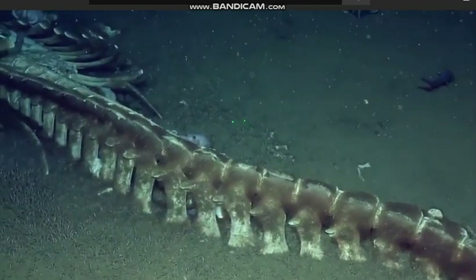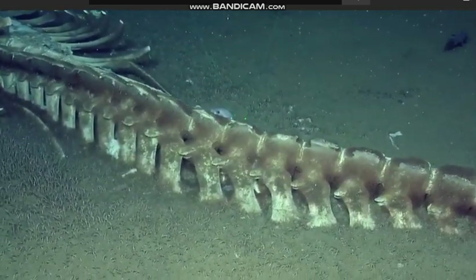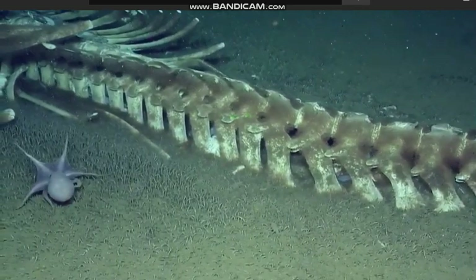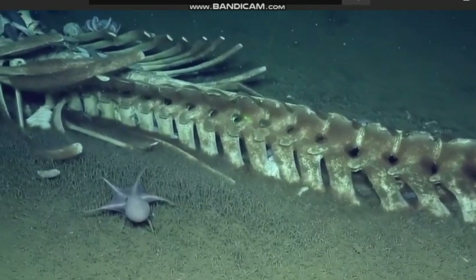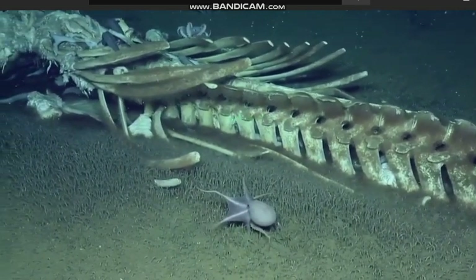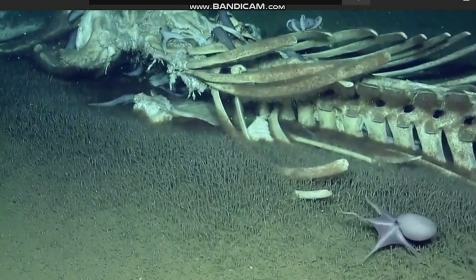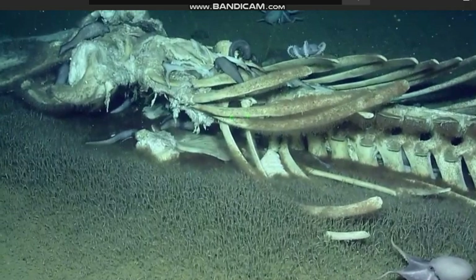Those green lasers are ten centimeters apart and are used for measuring. We saw the biggest squat lobster — ginormous, at least four inches long. We've been collecting core samples of the sediments and worms, sucked up some worms off the whale bone, collected some fluid, got nice photo mosaics, and got ourselves a squat lobster off the site. We're having a whale of a time.